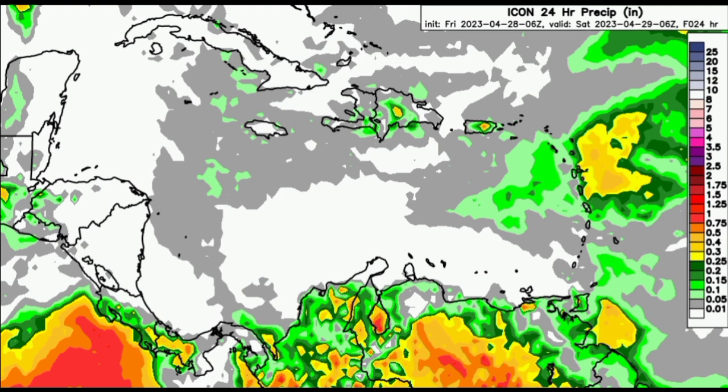Looking at the ICON model, it is kind of in agreement. It is showing most of those rainfall totals being a bit offshore of the Eastern Caribbean, but still showing some rainfall within the vicinity of parts of the Lesser Antilles and also maybe a little bit of afternoon showers for Trinidad. But nothing major is anticipated by the models here, as a lot of that activity is taking place outside of the Caribbean region at this time.